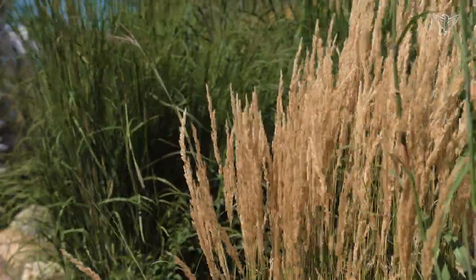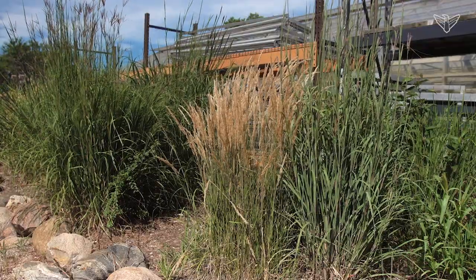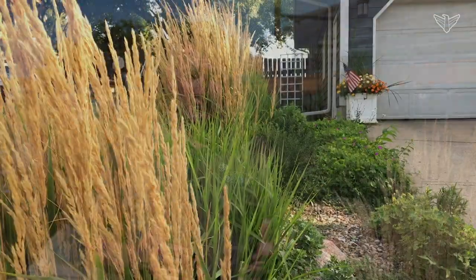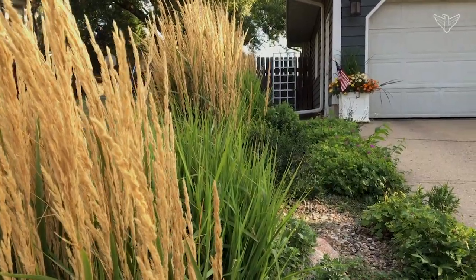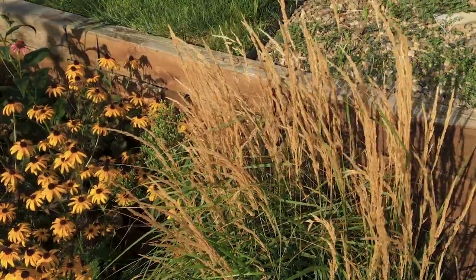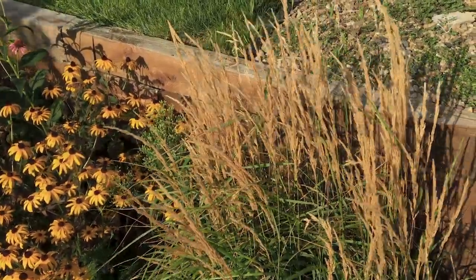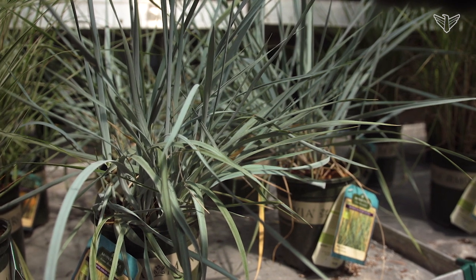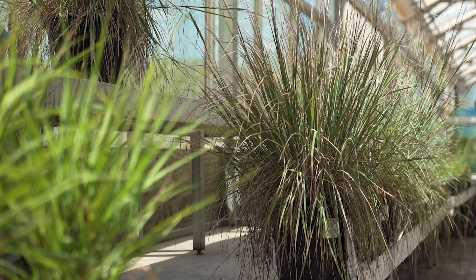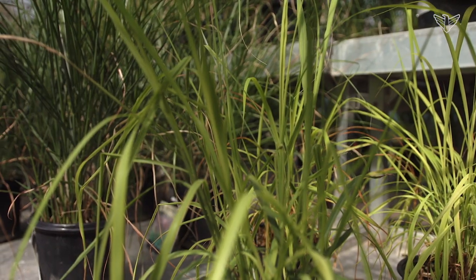Grasses have become a really important element in landscapes. They provide height, they provide interest, and the greatest thing about grasses is that they provide year-round interest. If you leave them up through the wintertime through the frosts and into the spring, you'll get frost on them developing on the seed heads, and they just become a really cool plant to use. They'll also turn different colors in the fall time, which provides even more interest.